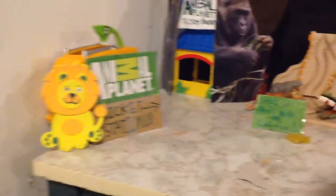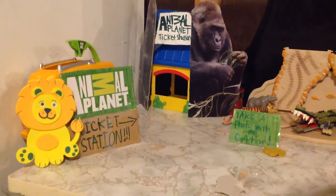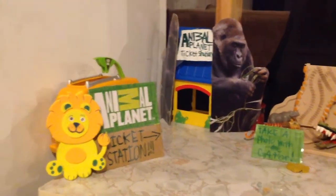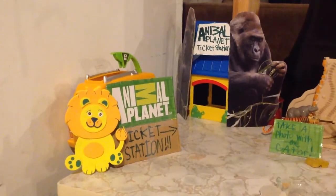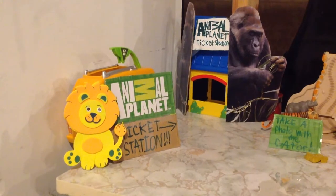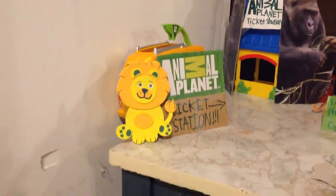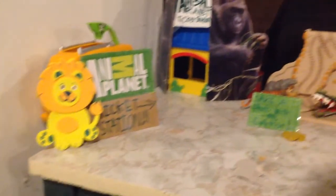Hi guys, so today I'm going to do an Animal Planet Safari Park tour. I did this video before but couldn't release it because it was too long — almost 20 minutes — so I'm going to shrink it down. First up we have the ticket station sign with a lion.